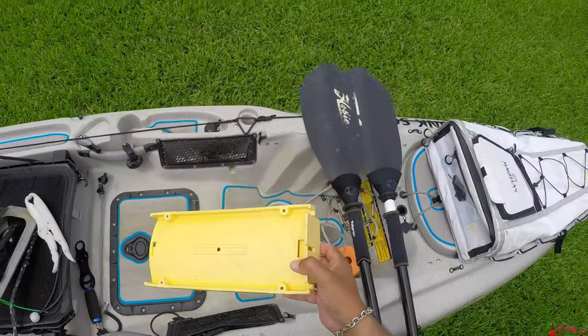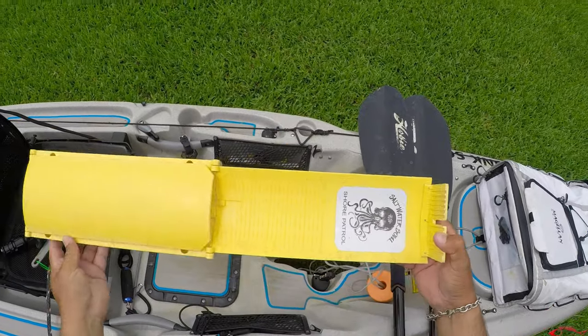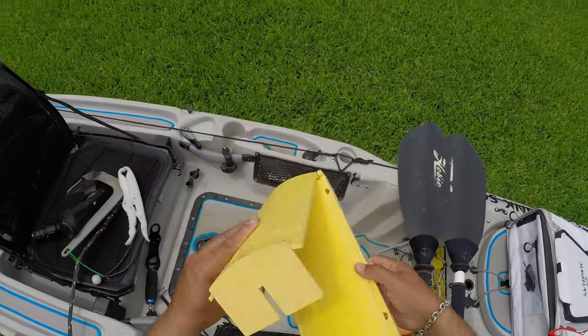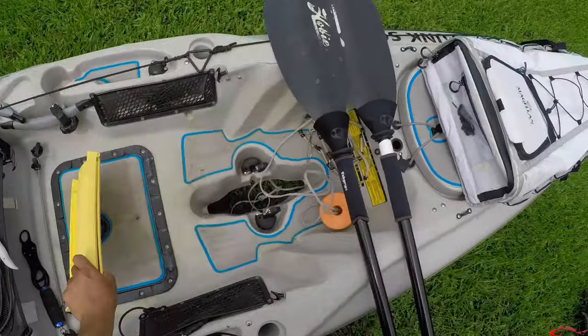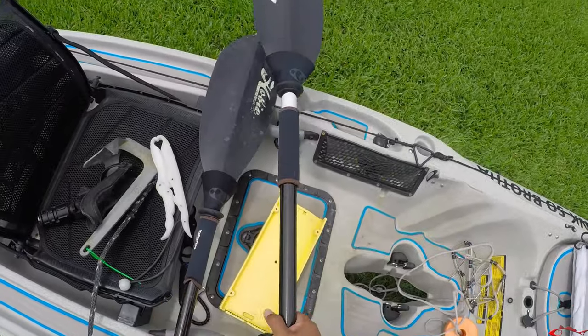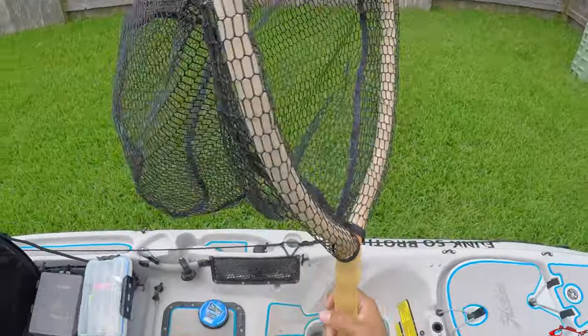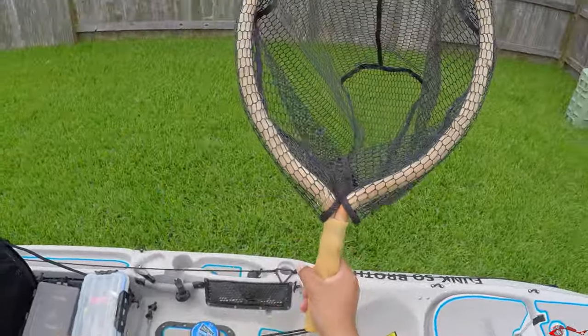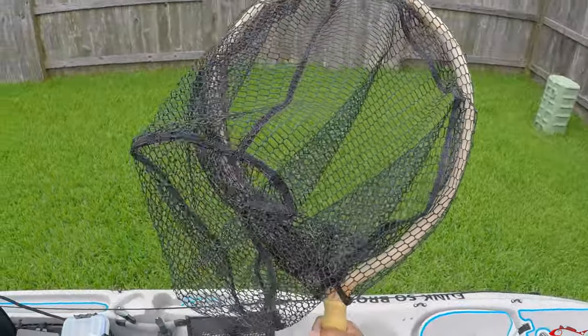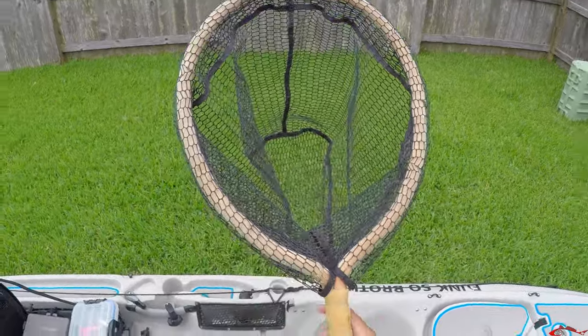Another must-have is a measuring board — I really like this one, it's very easy to fold and store. Paddles are always a must even if you have a drive system. I also take a short-handled float net; it has a little clip on it and makes it very easy to land fish instead of trying to drag it over the hull.